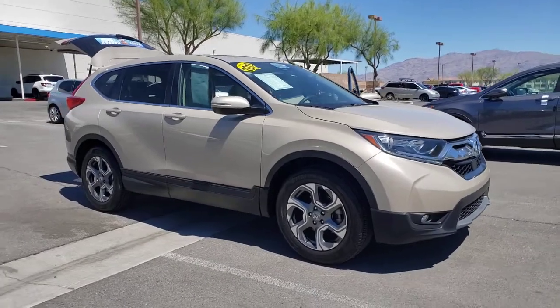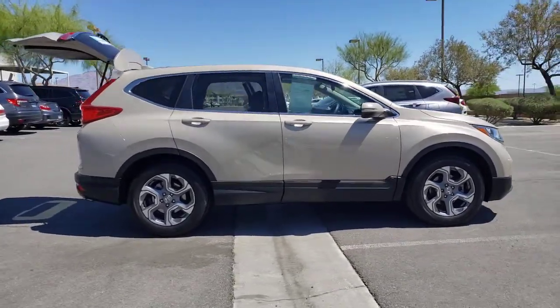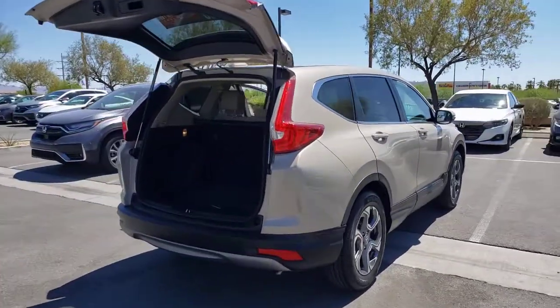This could be the car for you. The 2019 Honda CR-V. This vehicle is an outstanding buy with fewer than 45,000 miles on the odometer. You'll love the high-end feel and powerful performance of this sleek CR-V.